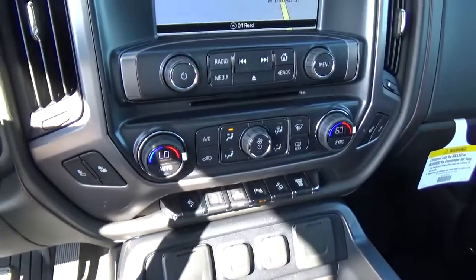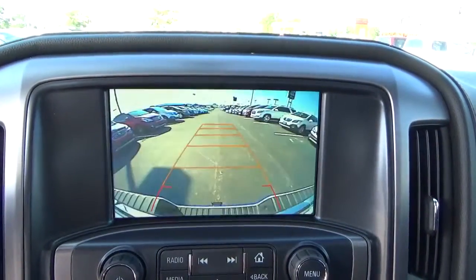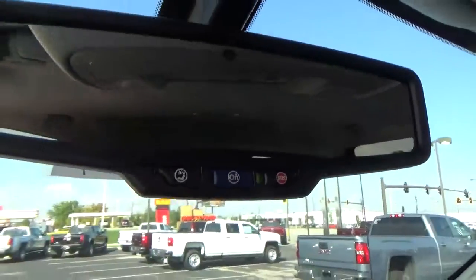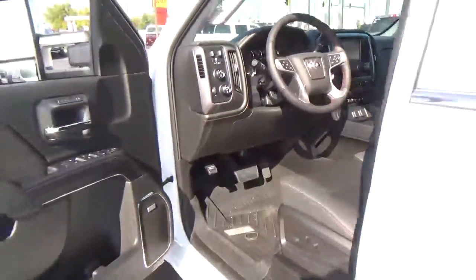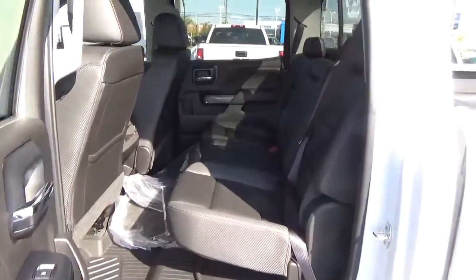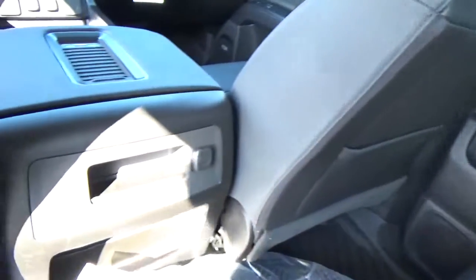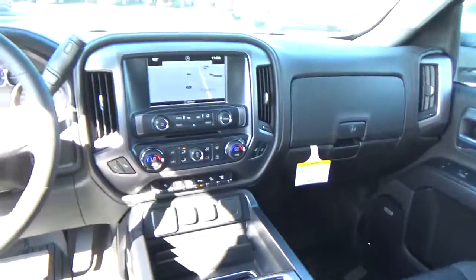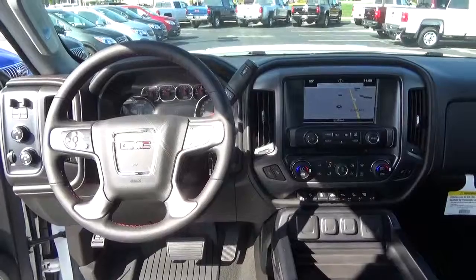Adjustable pedals, heated seats, navigation, backup camera, and OnStar. Folding rear seat. Come check us out at Hadesley Automotive on the west side of Columbus.